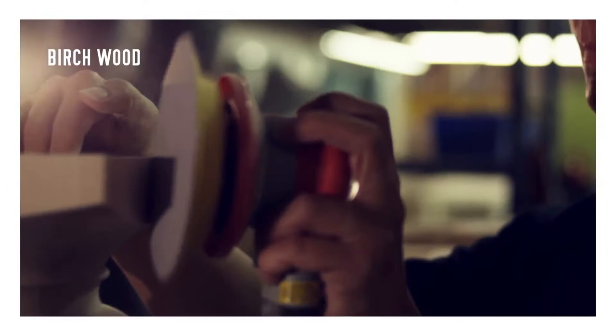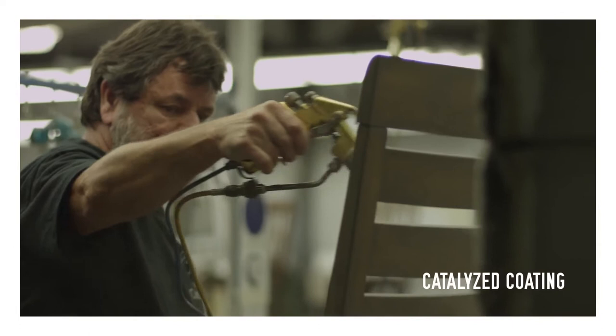Here are some of Cannadel's major features. Solid birch wood sourced from North American forests and sanded by hand. A catalyzed coating — synthetic lacquers modified with nitrocellulose — means all pieces can be cleaned with a simple damp cloth.